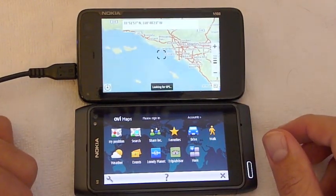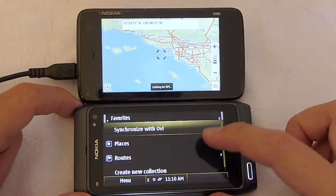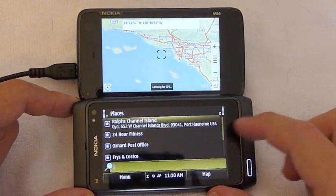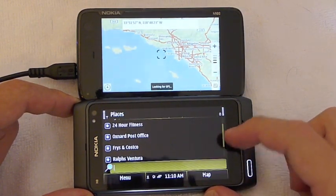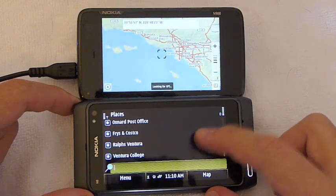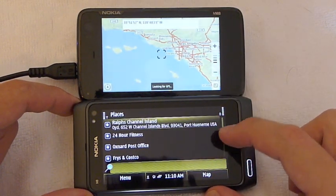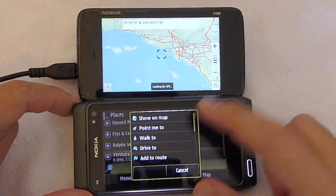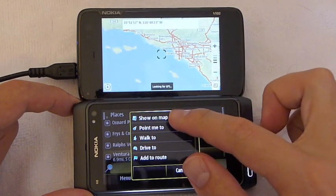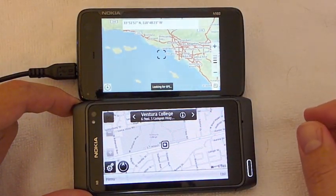Unlike on the DNA, you can actually save your favorite destinations. I have places like Ralph's, the post office, Price and Costco, my school, and our college saved. You can say walk to, drive to, or show a map — it's just so much easier on the DNA, it's a joy to use.